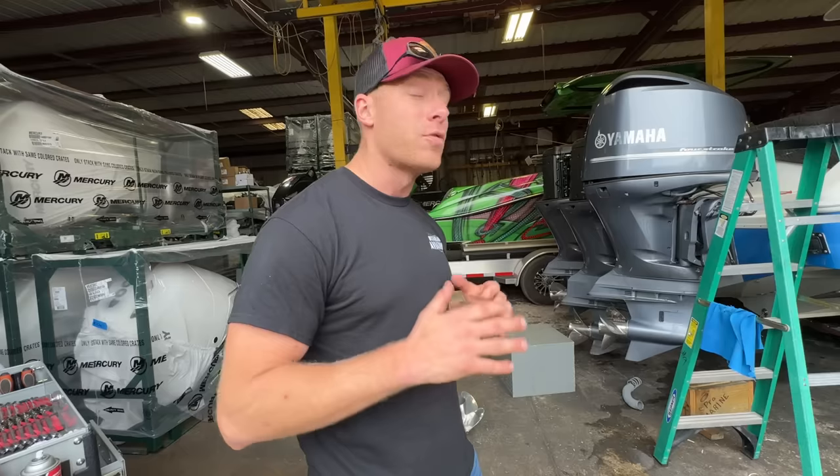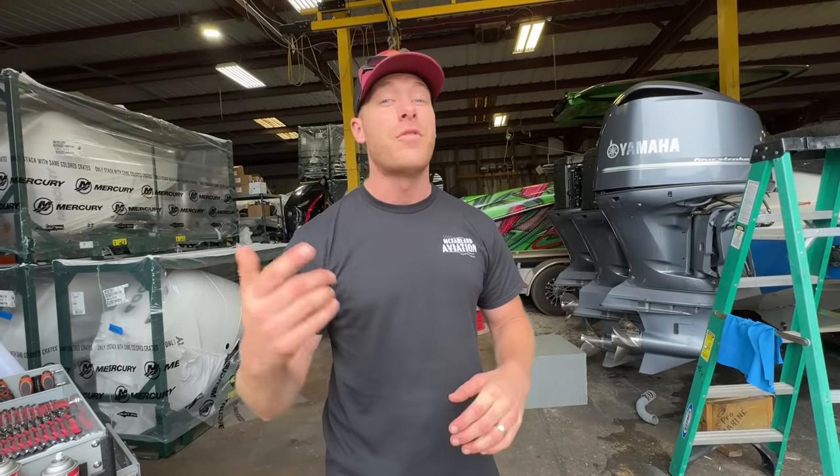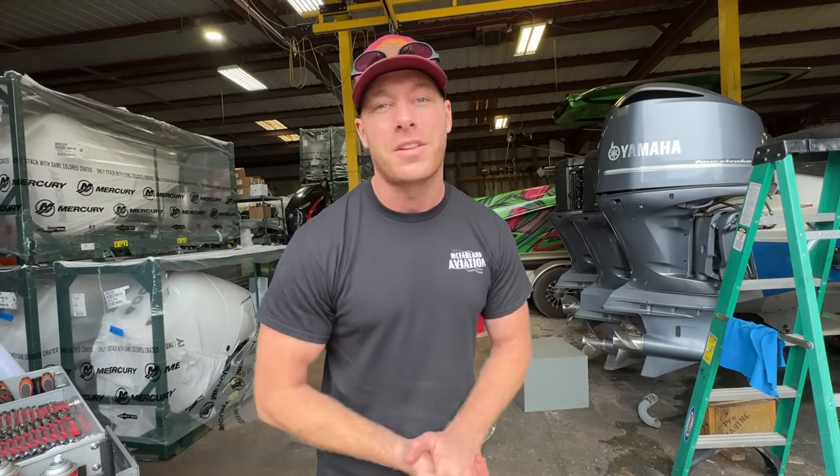If you guys like this content, I really appreciate you guys getting me to 100K subs this week. If you haven't already, make sure you subscribe, like, leave me a comment, and we'll see you tomorrow.